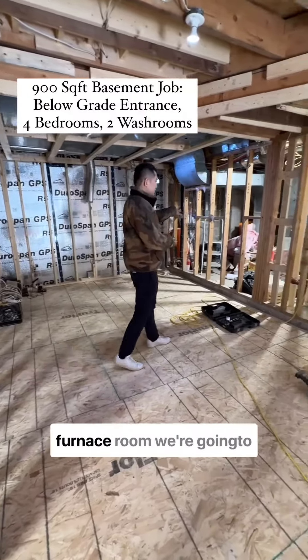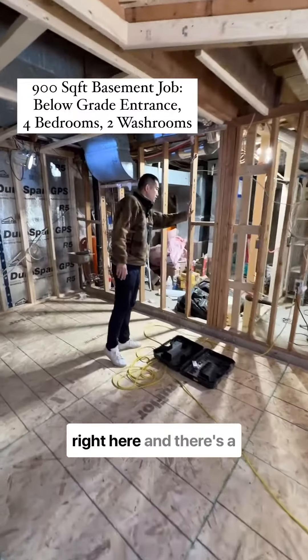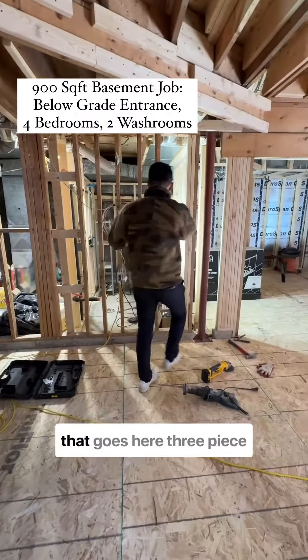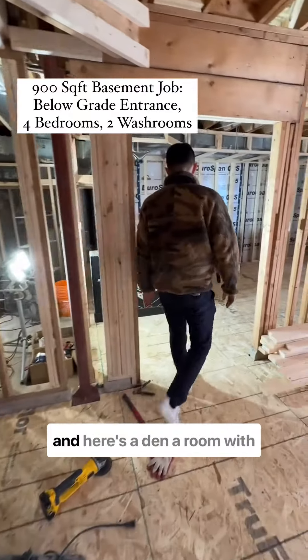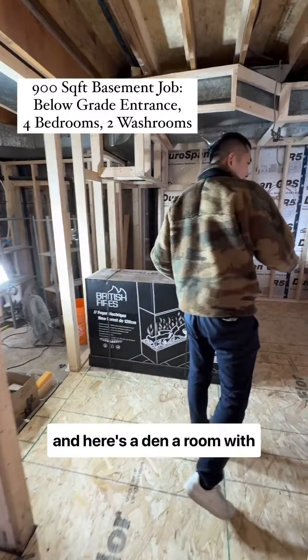This is the furnace room — we're going to make a door right here. And there's a second washroom right here, a three-piece. Over here is a den, a room with no windows.